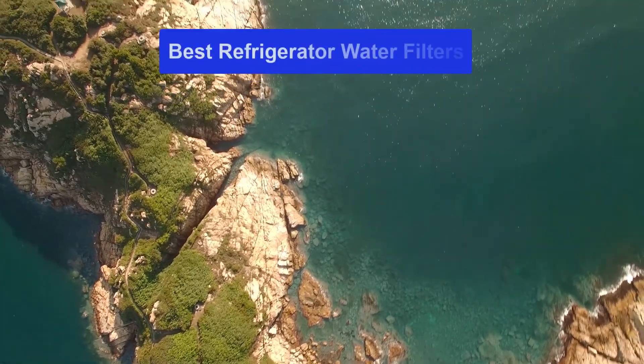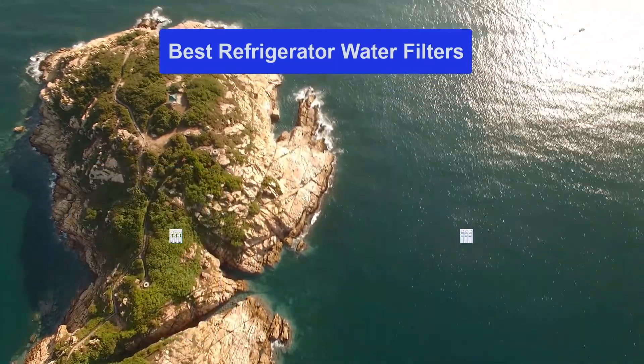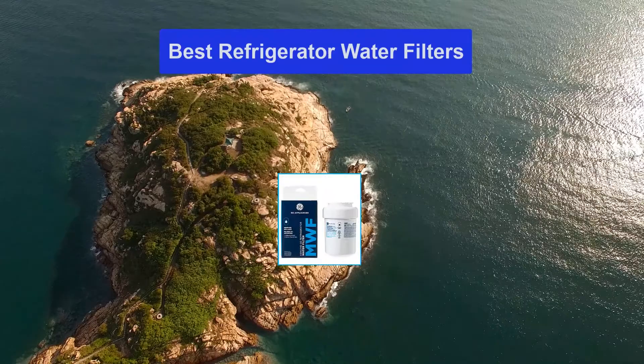Hello guys, welcome back to Smart Review Lab. Today I am going to talk in this video about the best refrigerator water filters that you should buy. Let's get started.